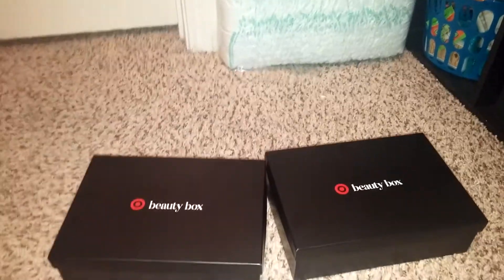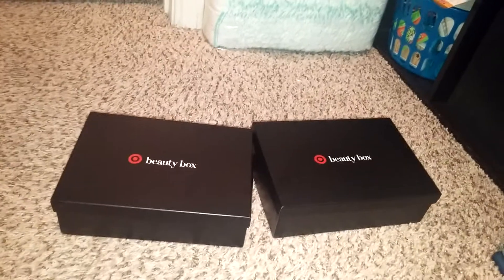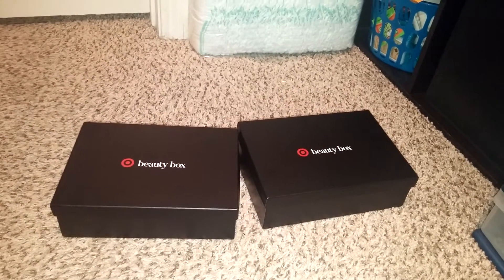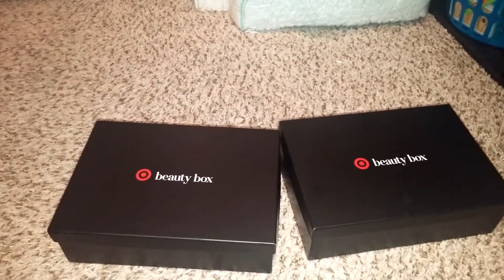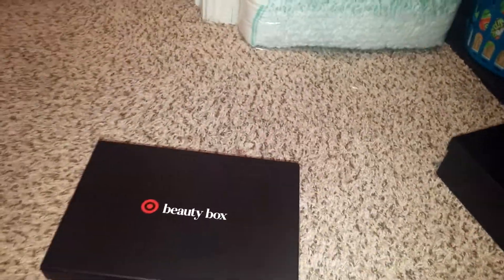It is Mom of Four Nicole and I'm going to do a little bit of unboxing today. I have the men's beauty box as well as the women's beauty box. In this video I'm probably going to only do one, and then I'll do the other on another video.